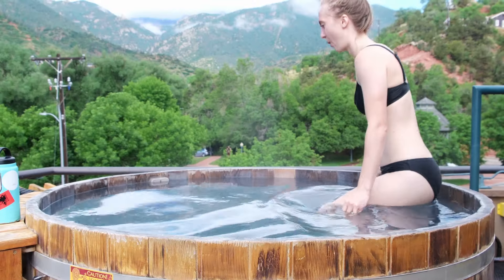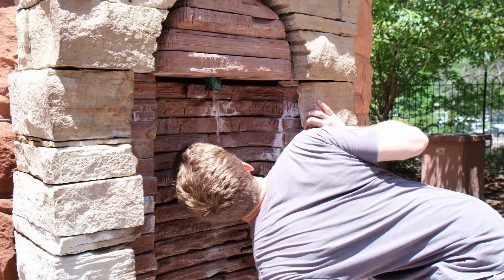In our last video we explored Manitou Springs, Colorado and did a lot of really cool stuff, but there's one thing we were really excited for that we didn't have time for — so we're going to do that today. We're at the cliff dwellings museum in Manitou Springs, and this is a really cool place. It's already getting pretty crowded so we're going to head up, but we're really excited to explore it because neither of us even knew it was here.